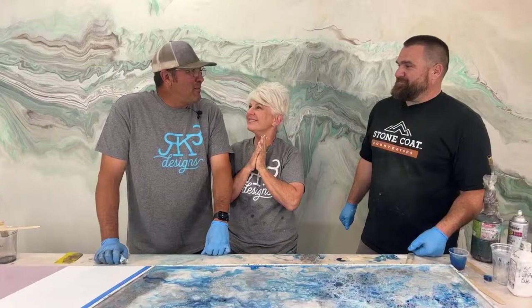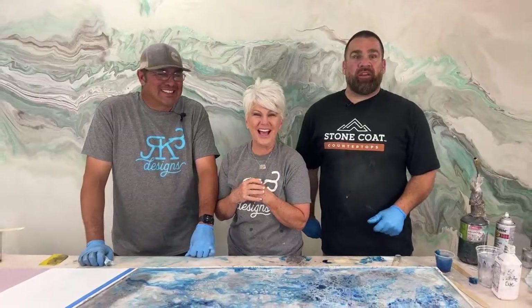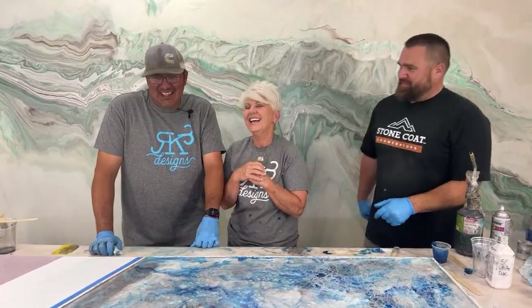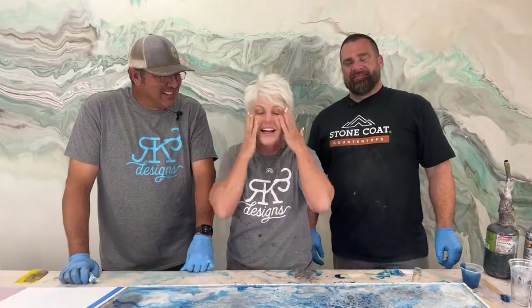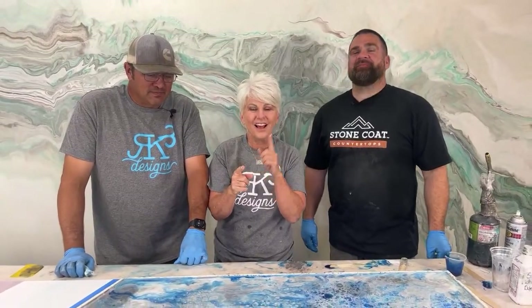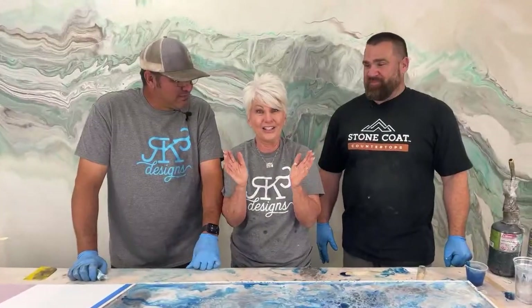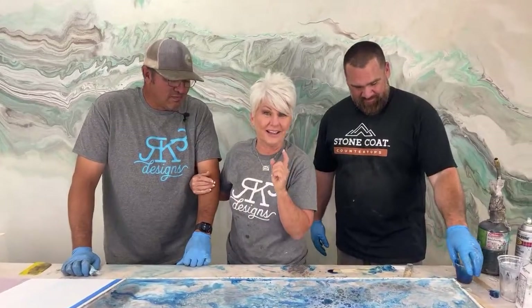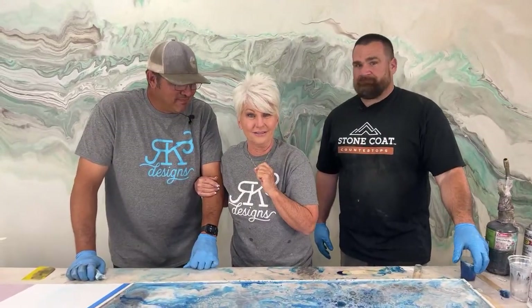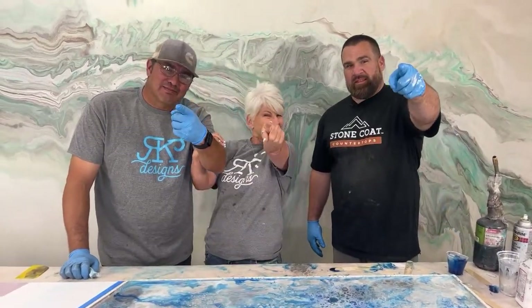Do you want to see more Kenny on the lives every Tuesday when Rhonda goes live? Alright guys, we got to go pack. We will see you on social media this whole next week in our travels and adventures. Until next Tuesday — don't be scared, move forward, and be creative. You got this, from Stone Coat.